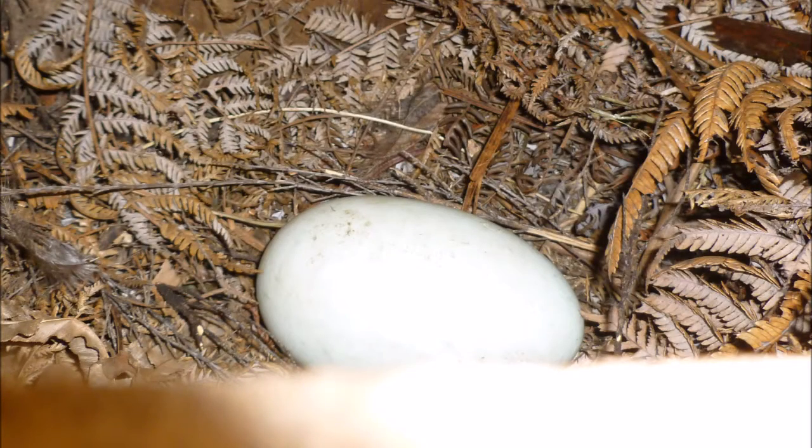In early August we were incredibly excited when we discovered that kiwis had laid an egg in one of our nest boxes.